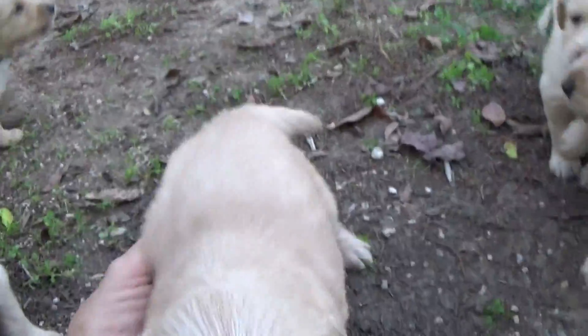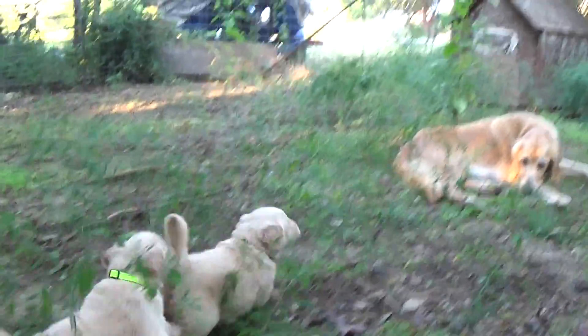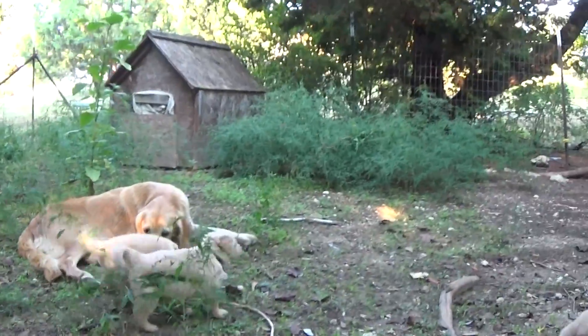Now keep in mind, like this little pooper right here — this is a little girl right here. She ain't found her home yet. There's a black collar with stars. With lime collar, girl.